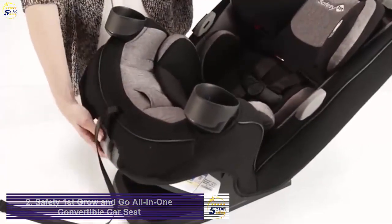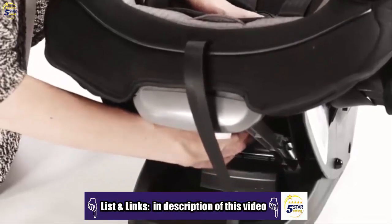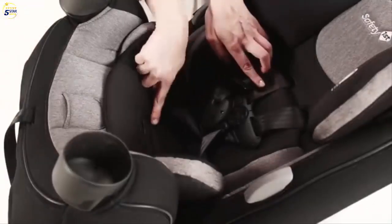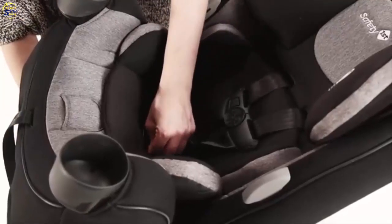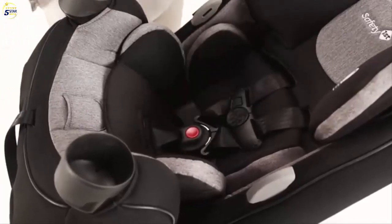To adjust the buckle location, recline the Grow and Go to find the metal retainer on the underside of the seat. Slide the metal retainer up through the seat. Keep in mind you must use the first or second buckle slot when installing rear-facing. Put the metal retainer back into the desired location and pull up to make sure the buckle is secure.